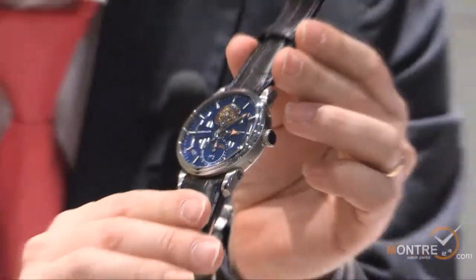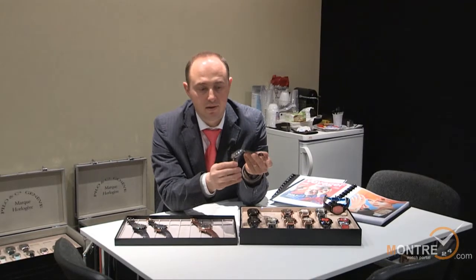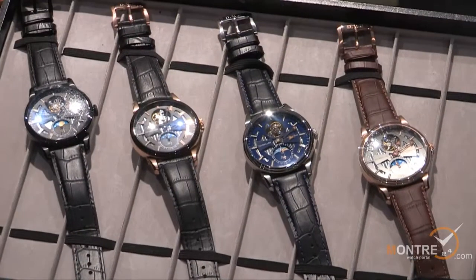Thanks. Thank you very much for coming to our company. I think that your clients in Russia will like our watches.